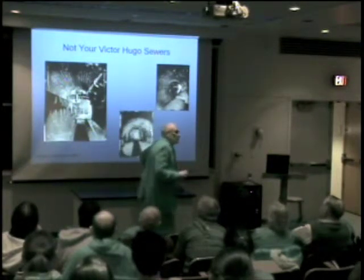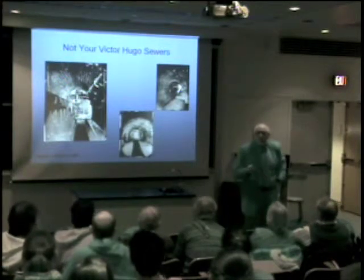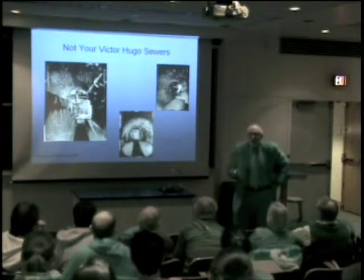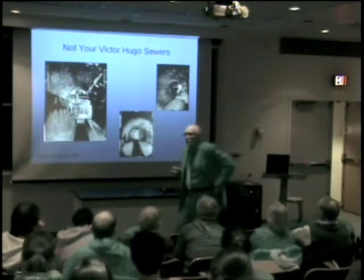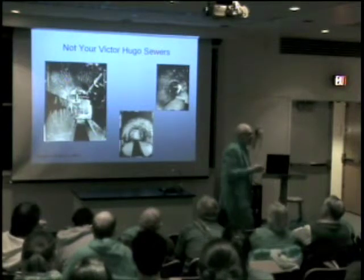When he took over, there were 66 miles of sewers in Paris. By the time he left office, there were almost 600 miles of sewers in Paris, and almost 500 large tunnels where workers could do maintenance work.